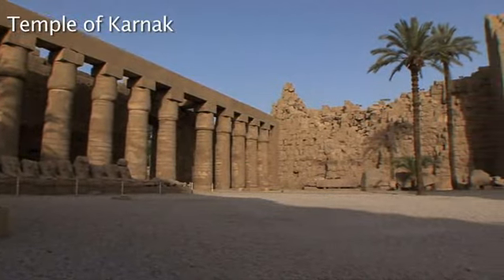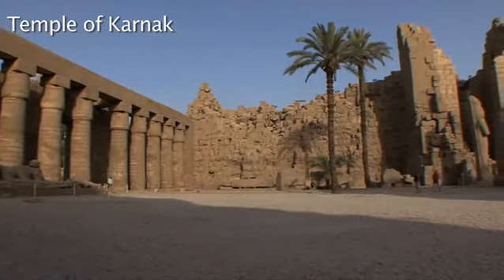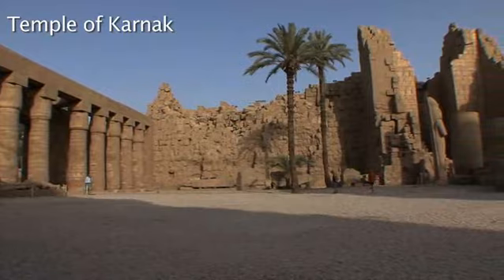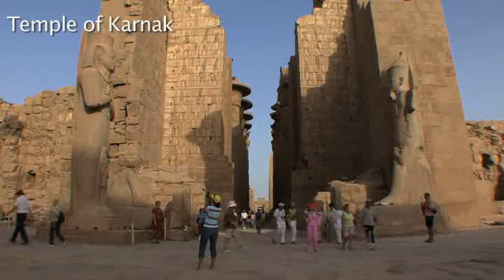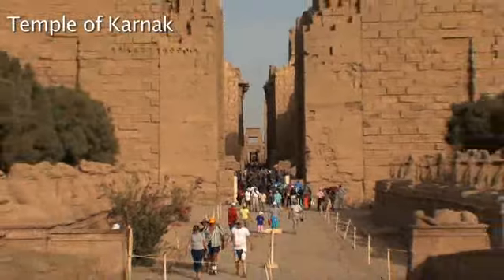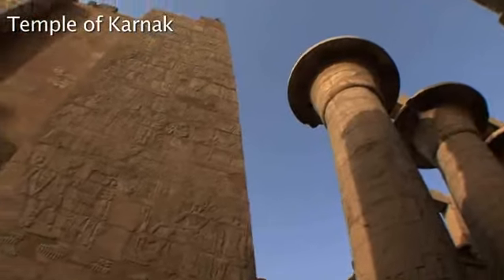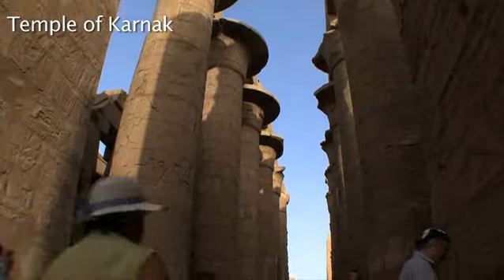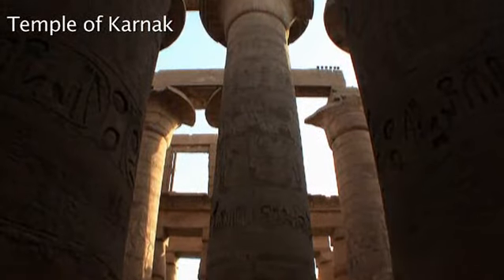A couple of miles north is the spectacular Temple of Karnak. Built over more than a thousand years by generations of pharaohs, Karnak is the largest religious complex in the world. The Great Hypostyle Hall is an incredible forest of giant pillars, covering an area larger than the whole of Notre Dame Cathedral.